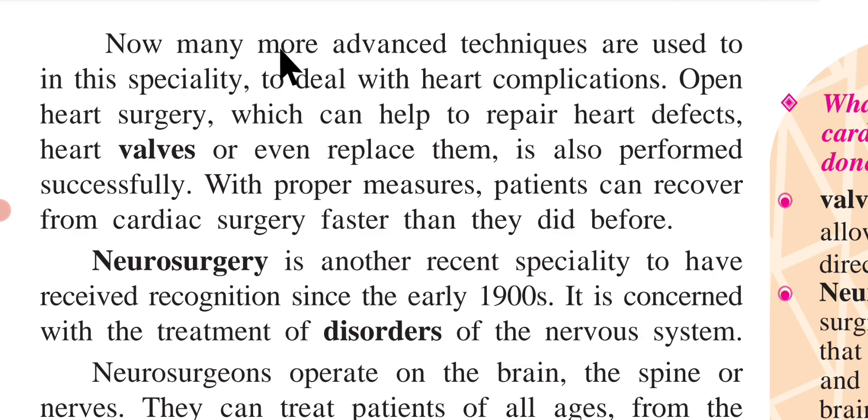Now, many more advanced techniques are used in this specialty to deal with heart complications. Open-heart surgery, which can help to repair heart defects, heart valves, or even replace them, is also performed successfully. With proper measures, patients can recover from cardiac surgery faster than they did before.